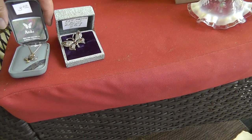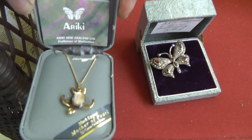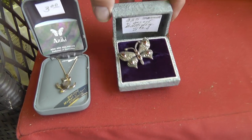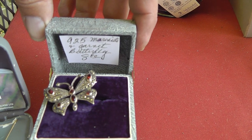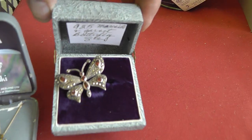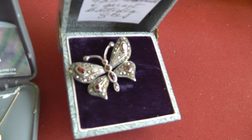Only a couple pieces of jewelry to show you. A little costume piece — but people love turtles, for $3. And a sterling marcasite and garnet butterfly, only $8 for that. Looks really nice.